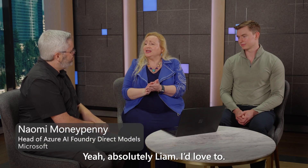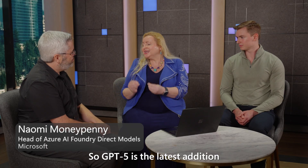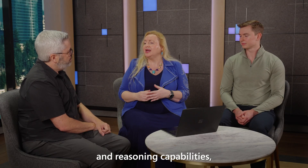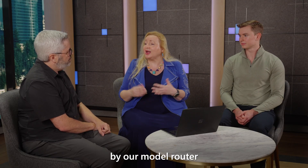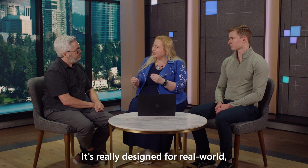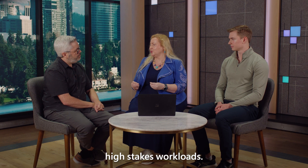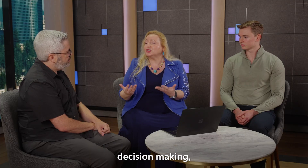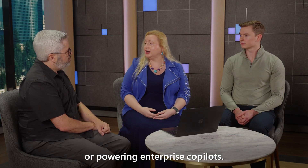Yeah, absolutely, Liam. GPT-5 is the latest addition to the Azure OpenAI family. It's the first model suite that really unifies chat and reasoning capabilities, and intelligently routed by our model router to optimize performance and save cost. It's really designed for real-world, high-stakes workloads, whether that's advanced coding, deep analytics, decision-making, or powering enterprise copilots.